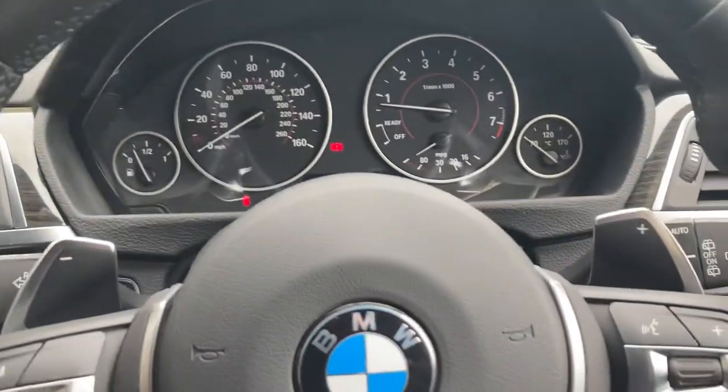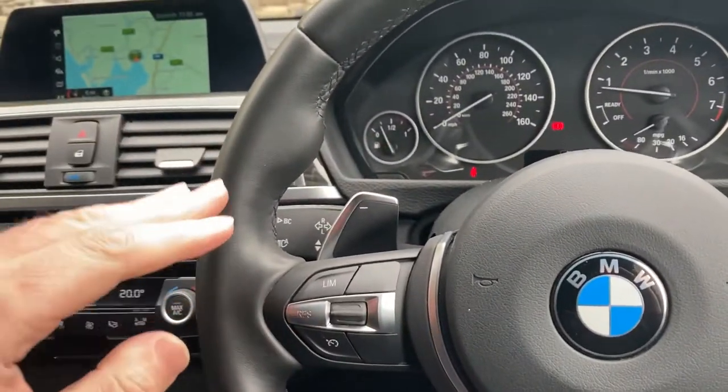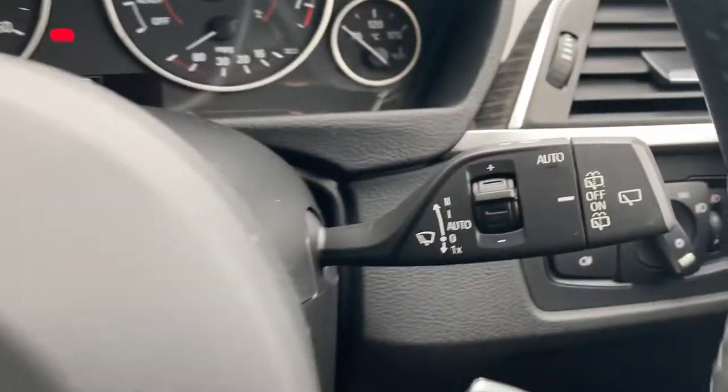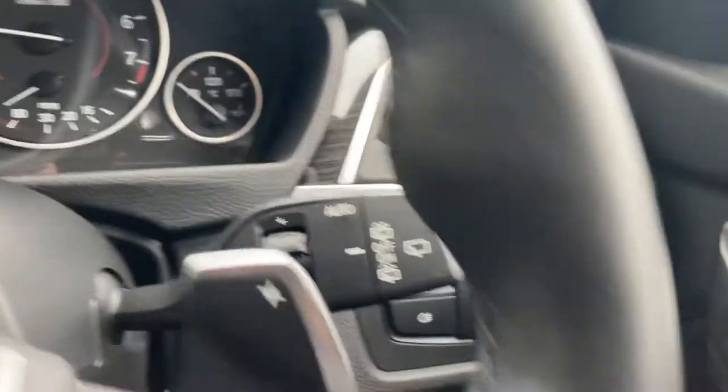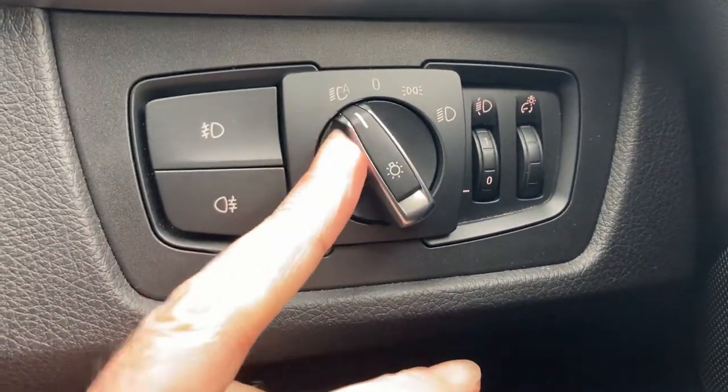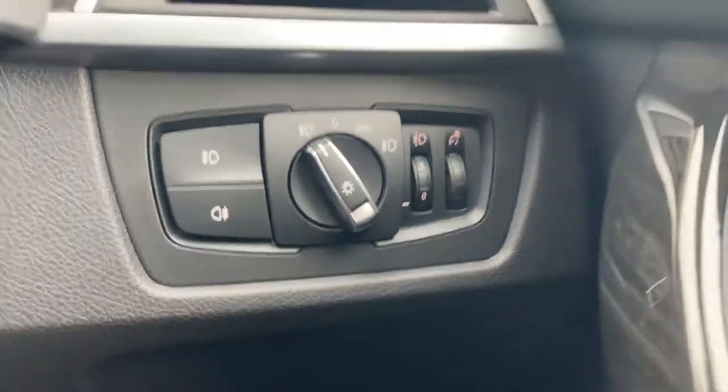You've got high beam assistance so you can leave your headlights on main beam and it will flip down automatically - I think it operates above 40 miles an hour. You've also got automatic wipers, automatic headlights, and front and rear fog lights as well.